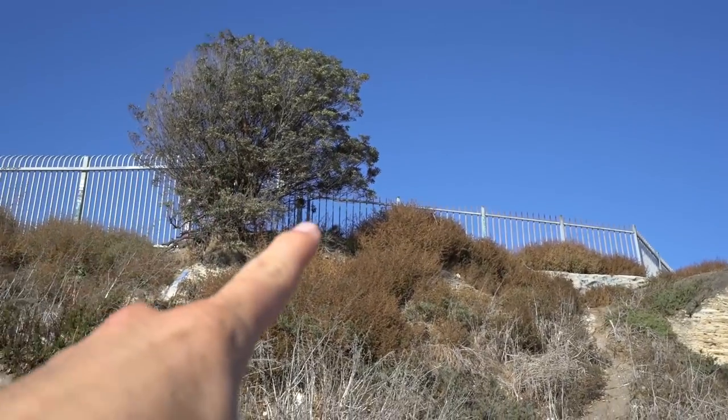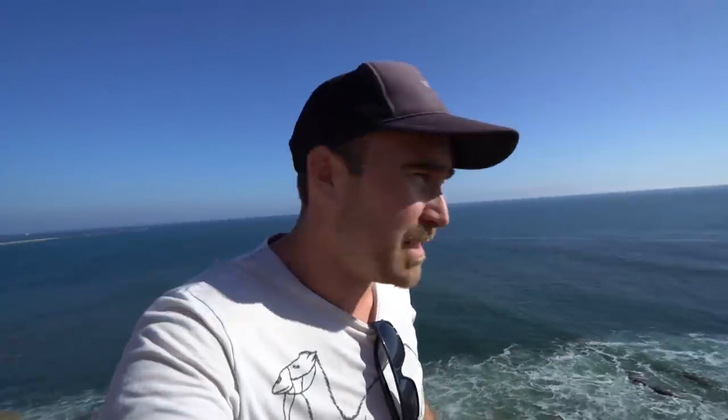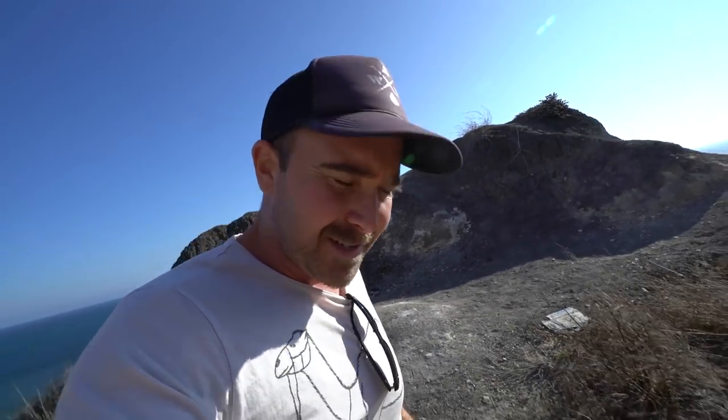Alright, so to get here you gotta jump that fence right there. Technically this is a trespassing area, but as you'll see there's gonna be tons of people down here. It's probably just done for safety reasons, but from what I know nobody obeys it, so we're just gonna go have a peek and check it out.